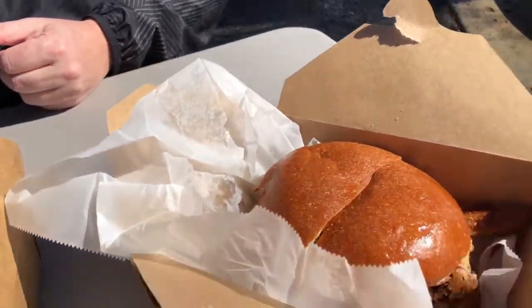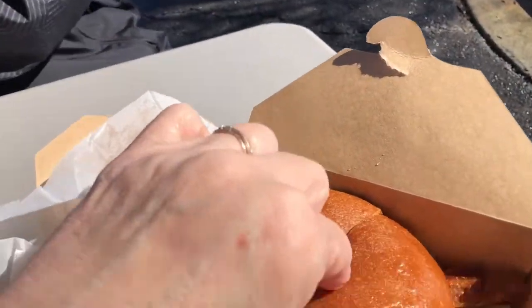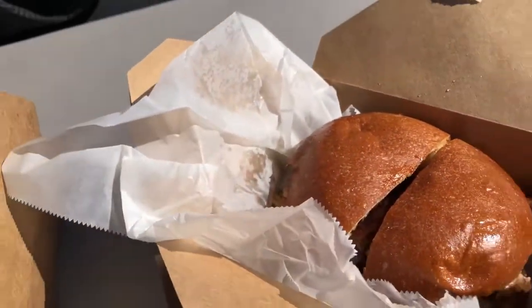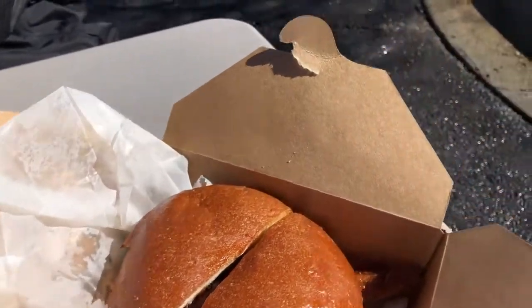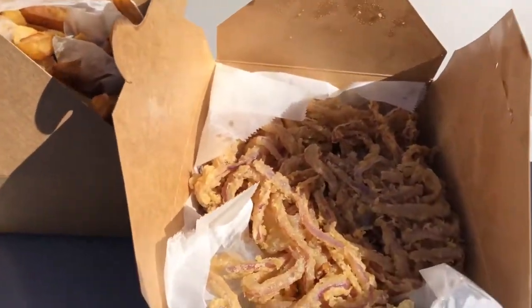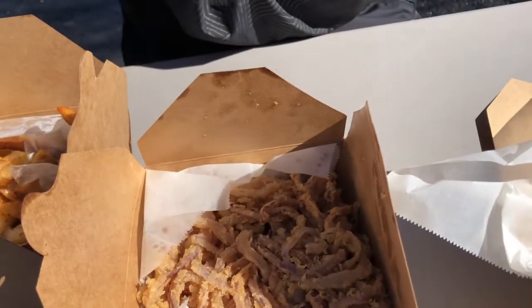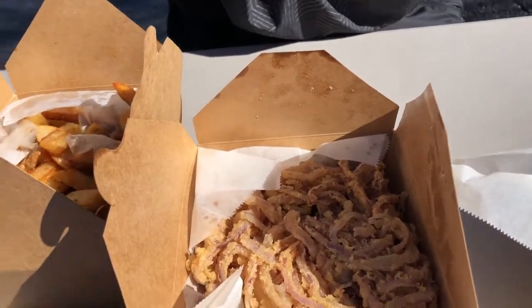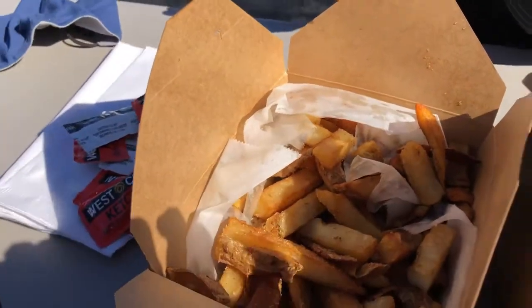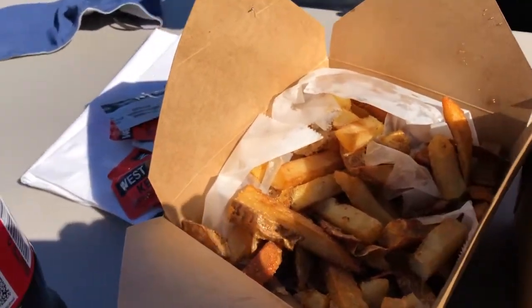We got the Smoking Good Burger, which has barbecue sauce, bacon, and onion tangles. The gentleman working was great and split it in half for us since we're sharing. We also got a side order of onion tangles — they look really yummy and come with a special sauce. The burger itself comes with hand-cut fries.